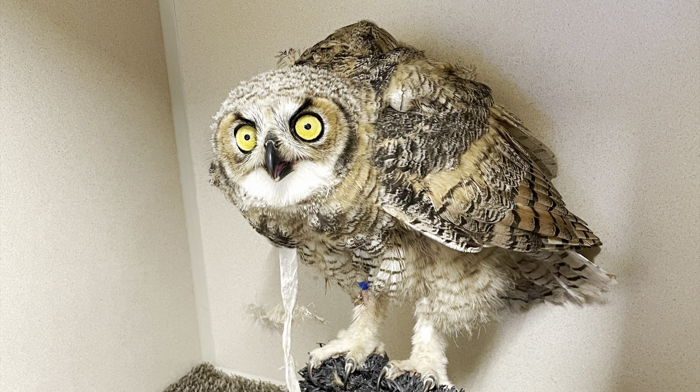Next up this week is another juvenile Great Horned Owl — Great Horned 625 — who came to us from Menon, Idaho. This bird came in with some soft tissue injuries to his right wing and his right leg. You can kind of see a little blue band-aid on his right leg, and then you can see that piece of tape that he has apparently decided he wanted to pull off of his wrap that was on his wing, so that's something we'll have to address and put back on. But he's doing well so far.